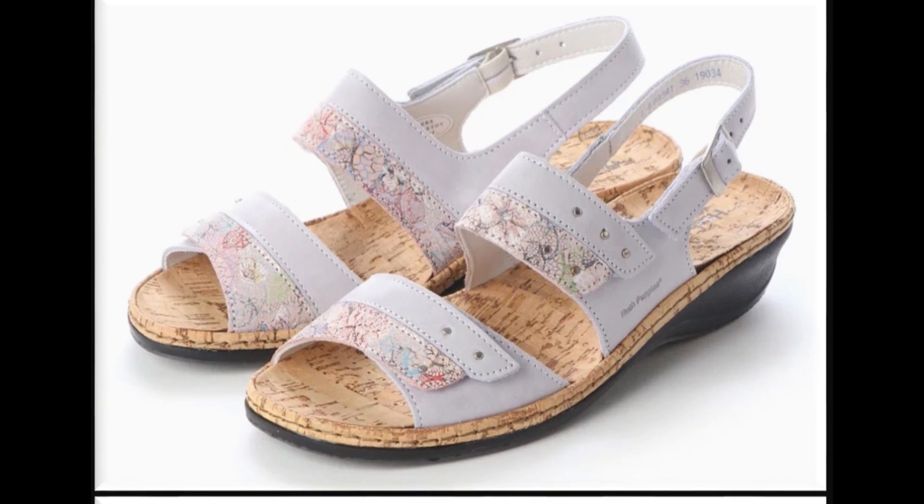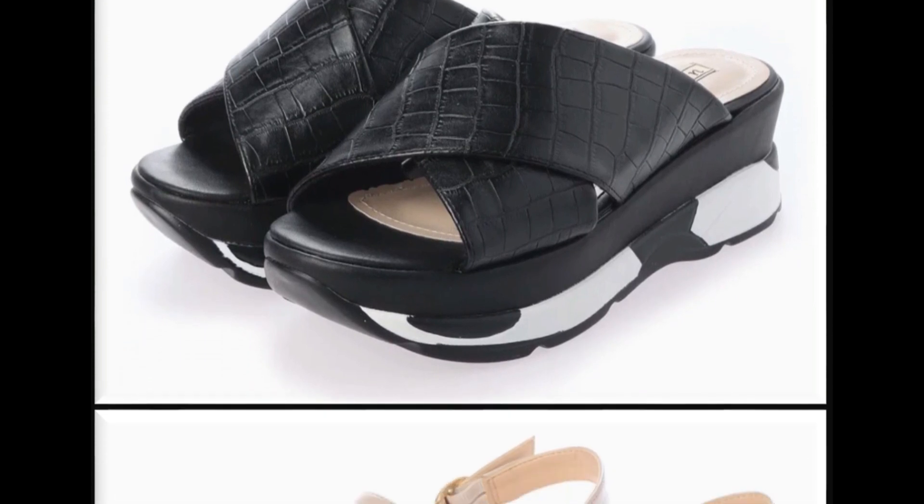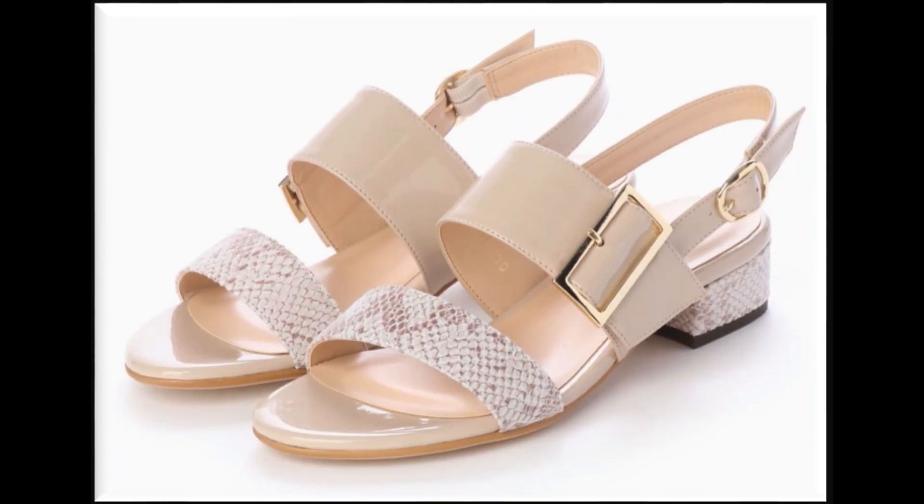Floral printed sandals. Brands have now introduced this style with white straps and double sole. The design features snake skin prints with strips or heels.